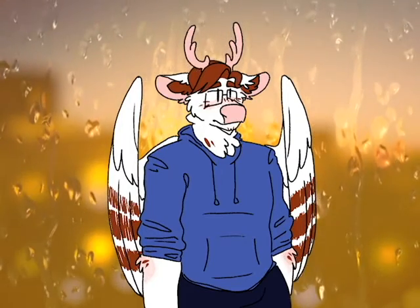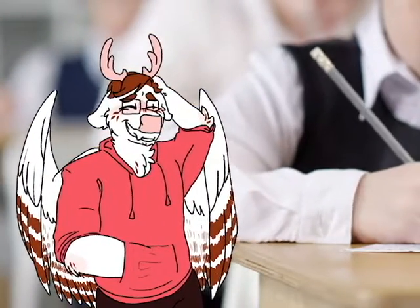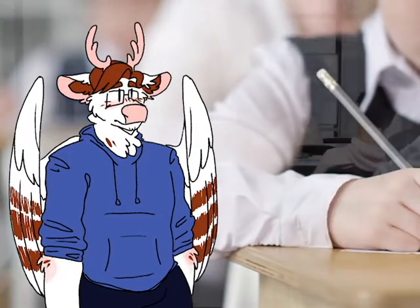Essentially, I'm taking an essay I wrote and slapping it here. I've been around interactive whiteboards since about fourth grade, and they seem to be everywhere in the lower education sphere. It seems to be beneficial.